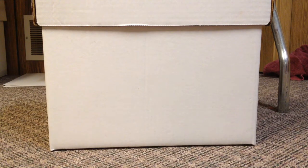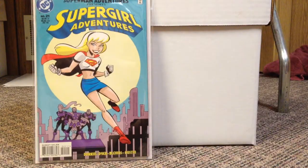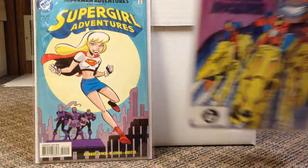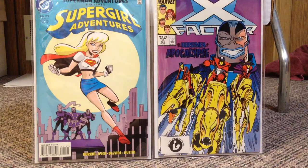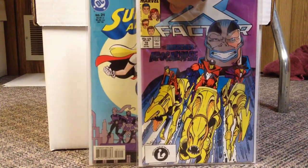I grabbed Superman Adventures number 21. It says Supergirl Adventures on the cover — it is Bruce Timm Supergirl. All this Bruce Timm stuff seems to be sought after; I have the Batgirl one as well. And then another X-Factor book: X-Factor number 19, that's the first appearance of the Horsemen of Apocalypse. I'm also waiting on my copy of 24 to come in the mail — I didn't want to wait to film this video, so that'll be in the next one.